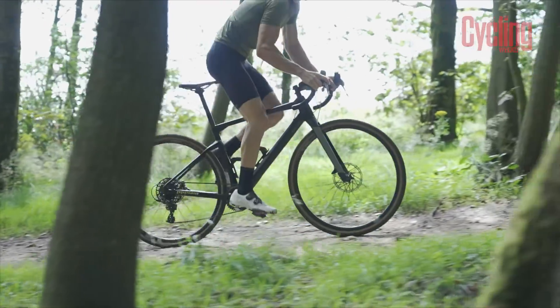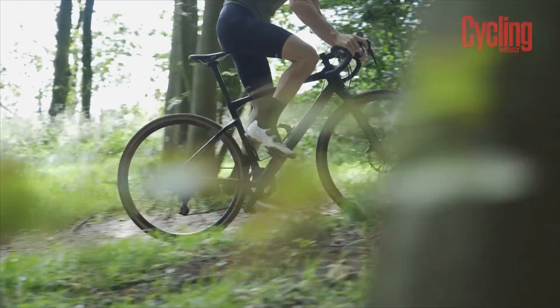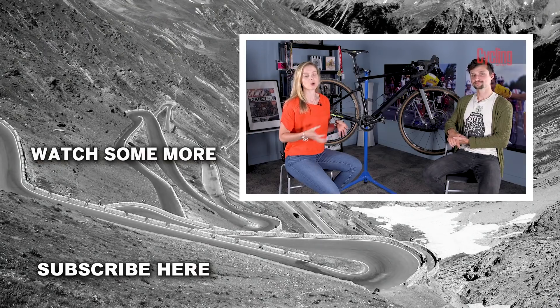That is a pretty conclusive win for the BMC URS. I hope you enjoyed this video — if you did, please hit the like button and subscribe to see more of our videos. Would you have chosen the BMC as your winner or would you have selected one of the others? Let us know in the comments and we'll see you next time.